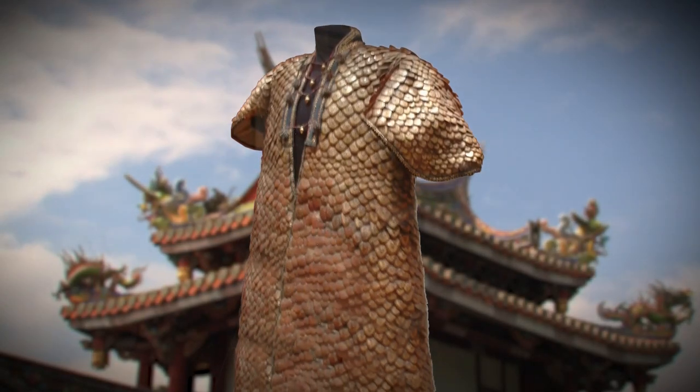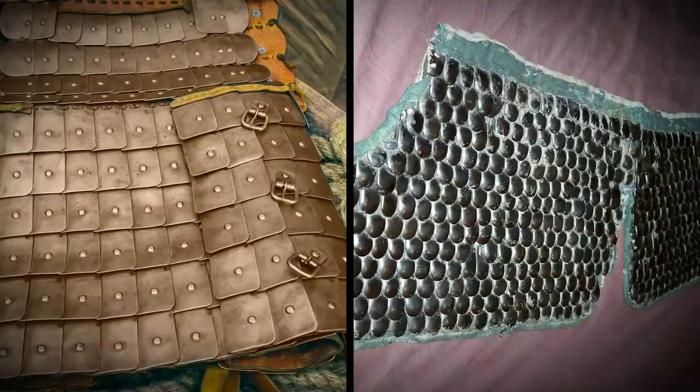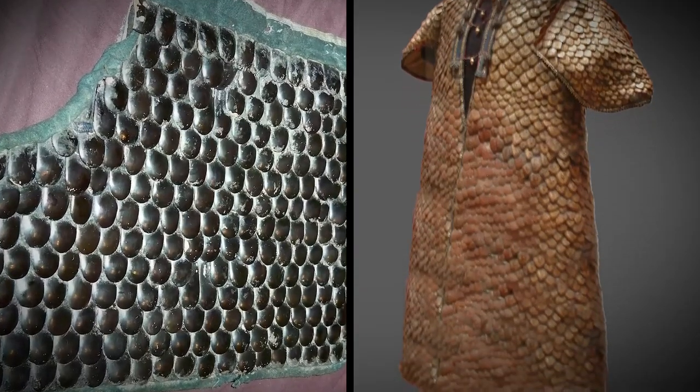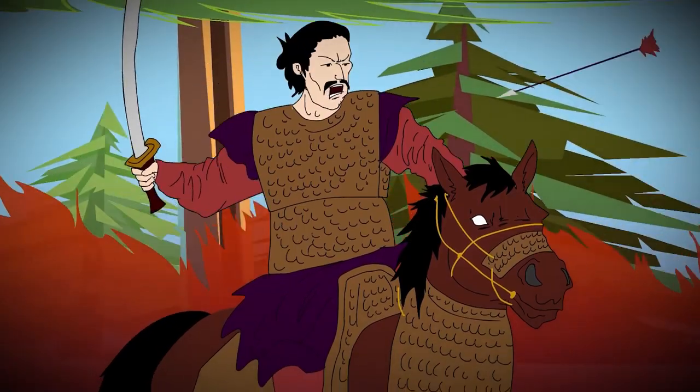Here's something really cool about ancient scaled armor: the material used for the scales varied dramatically. Sometimes they used pangolin scales, paper, bronze, iron, and even leather from various cattle-like animals — each material offering distinct advantages and disadvantages. They would even make these armor sets for their horses to protect them when they rode into battle.